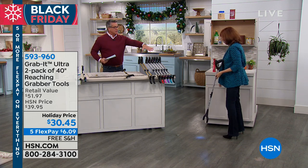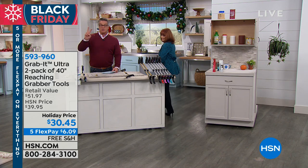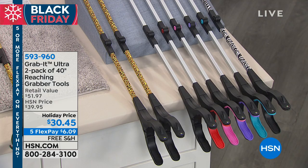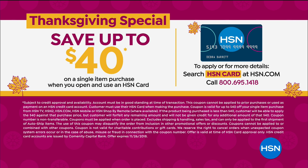Let's go through colors. Normally we do this as a single, but we're doing a two-pack because we think this is a great holiday gift for somebody — $15 each. It blows away the infomercial price. Ours is normally $39.95. Today it's five FlexPay at $6.09 on flex pay. If you get a brand new HSN credit card and use your $40 gift card, it's essentially free — you won't pay a penny for it.